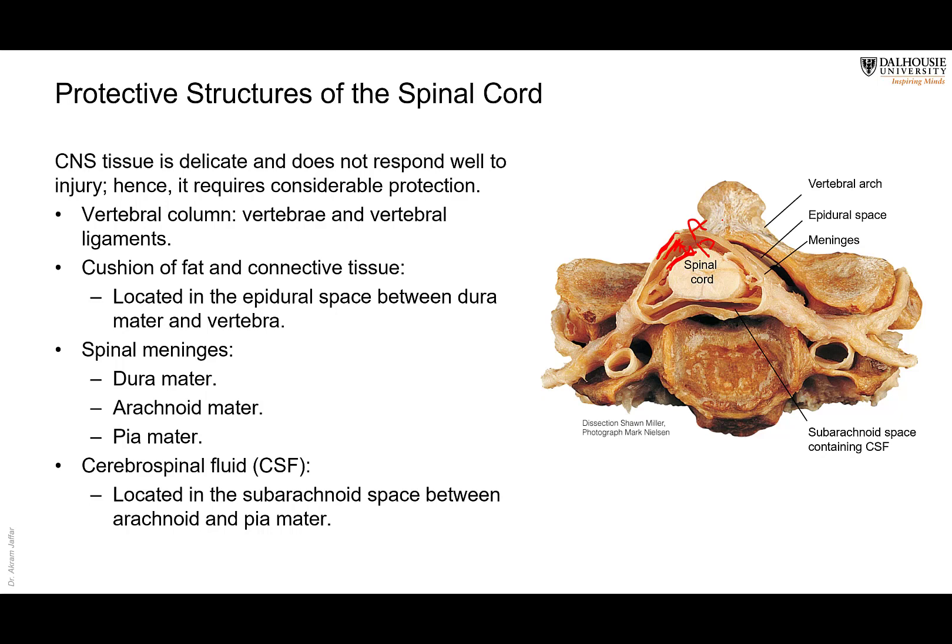It is this subarachnoid space that contains the cerebrospinal fluid — the fluid that surrounds the brain and surrounds the spinal cord. Ependymal cells are the cells that produce the cerebrospinal fluid. Having the cerebrospinal fluid around the central nervous system provides another layer of protection for the central nervous system.